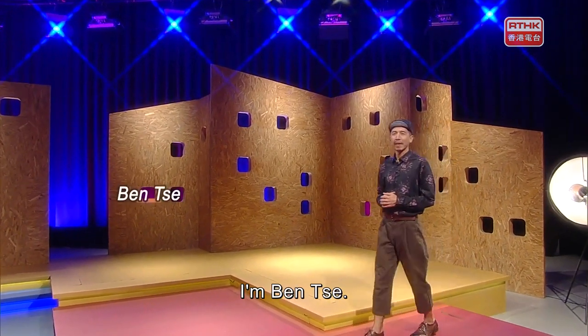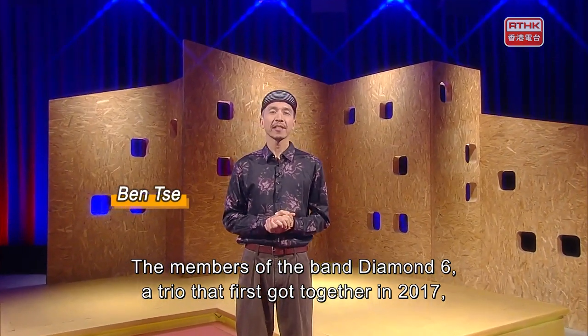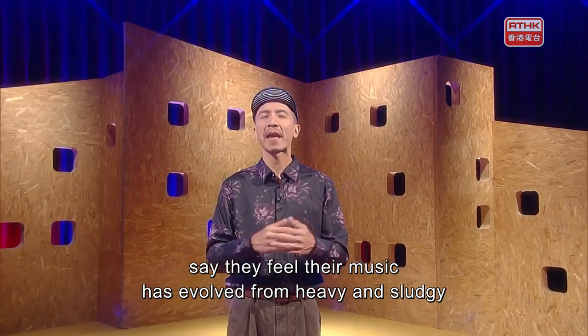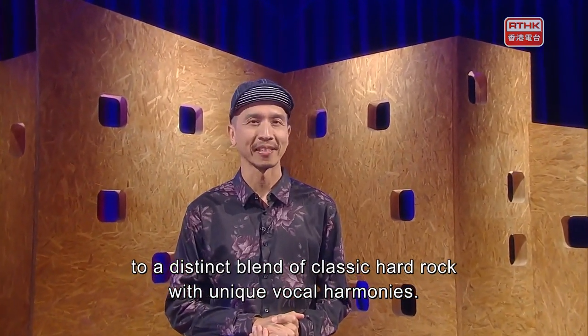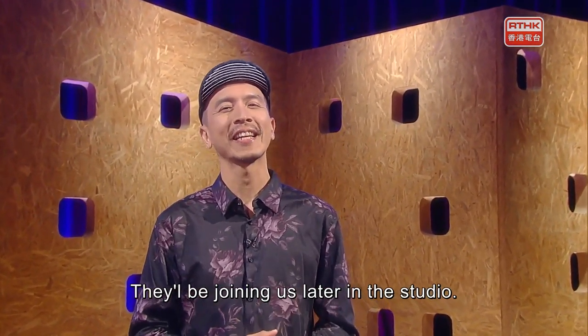Hello and welcome to The Works. I'm Ben Chae. The members of the band Diamond Six, a trio that first got together in 2017, say they feel their music has evolved from heavy and sludgy to a distinct blend of classic hard rock with unique vocal harmonies. In this week's show, you can judge for yourself. They'll be joining us later in the studio.